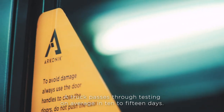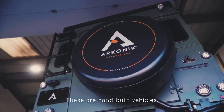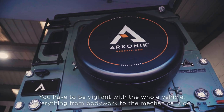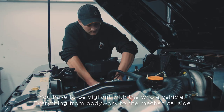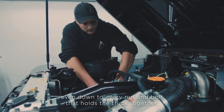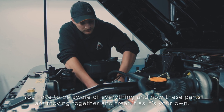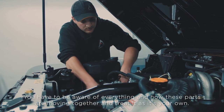The truck passes through testing on average at 10 to 15 days. These are hand-built vehicles, so you have to be vigilant with the whole vehicle — everything from bodywork, the mechanical side, even down to every nut and bolt that holds the truck together. You have to be aware of everything: how these parts are moving together, and just treat it as if it's your own.